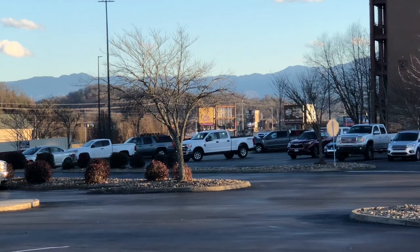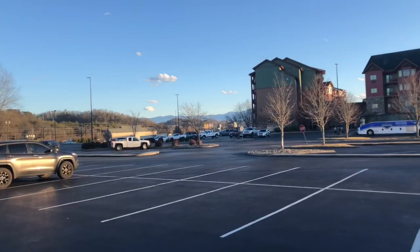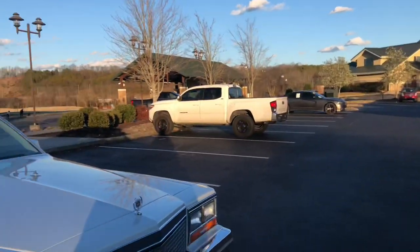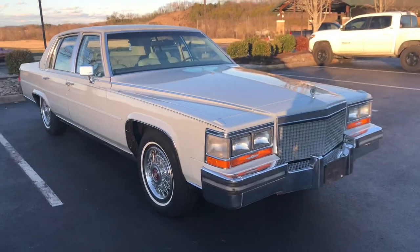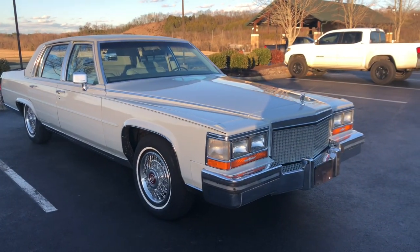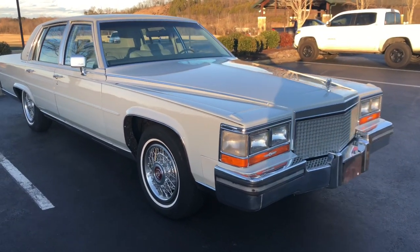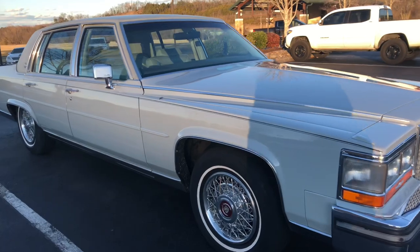We drove this car about five and a half hours on the way here, and she performed beautifully. 87 Brougham, 52,000 miles on it. Have a look — just a stunning car.